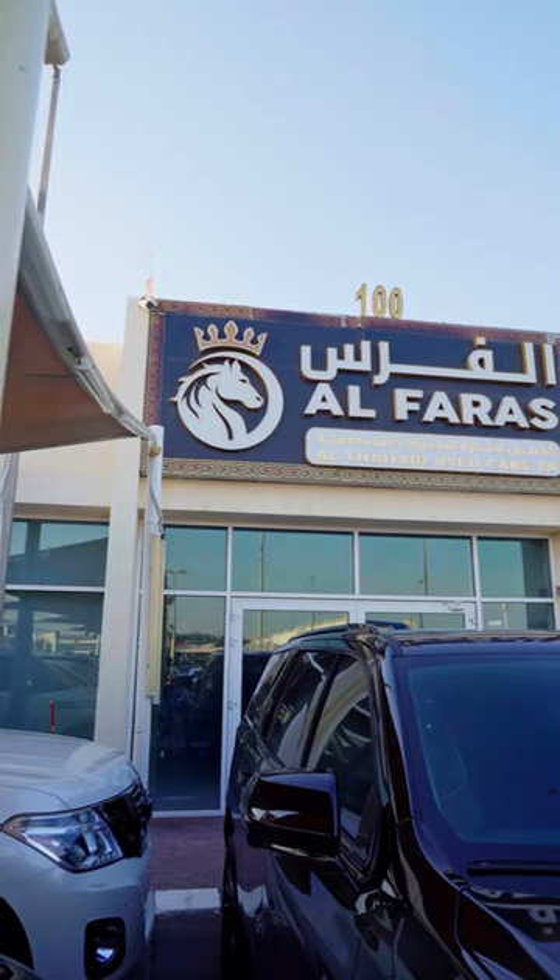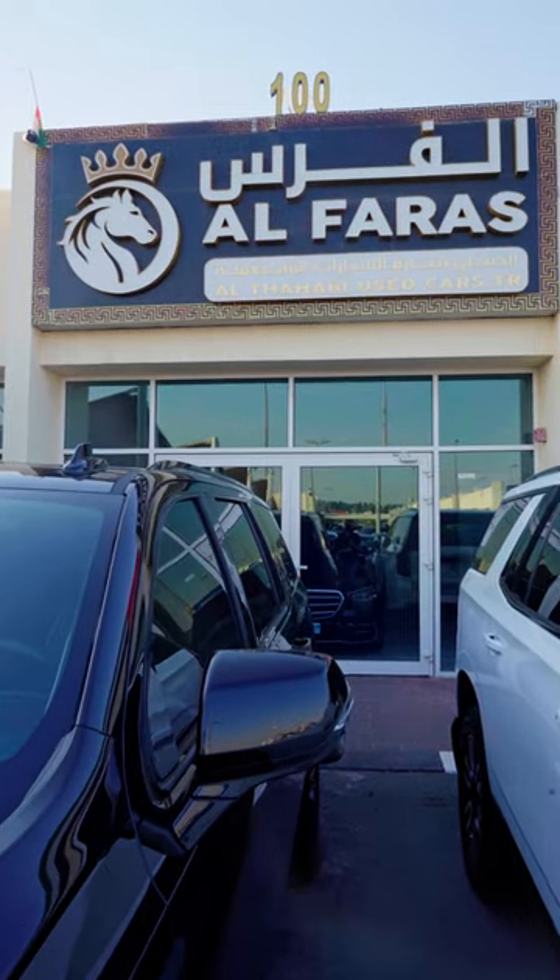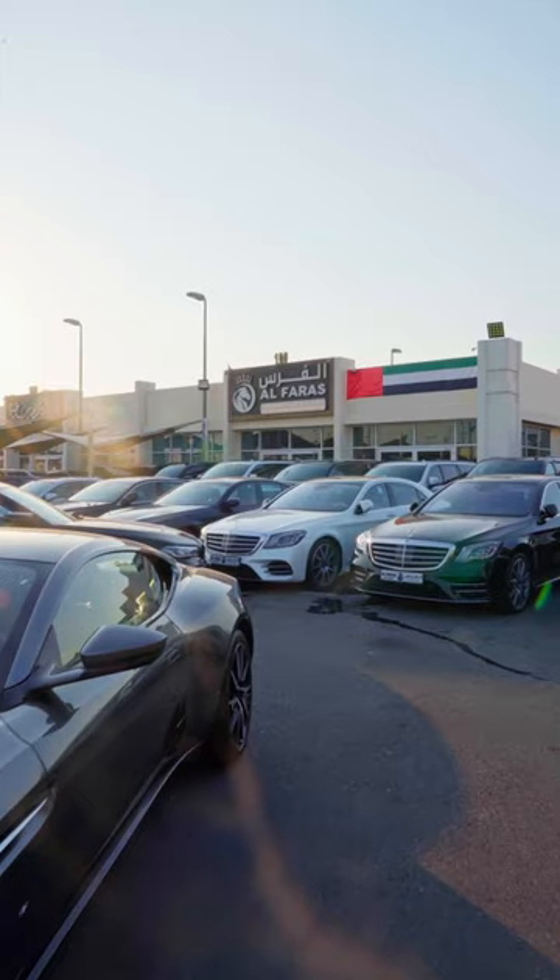Are you looking for something premium, luxurious, with a smooth engine? Well, right now on this episode of DeBizzle with the Dealers, we're with Alfa-Race Cars Trading, and they have the inventory what you're looking for right now on DeBizzle.